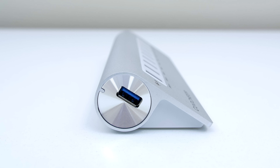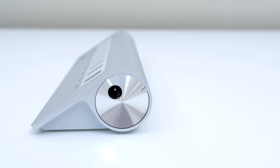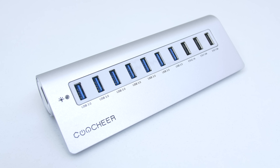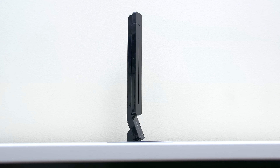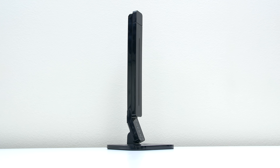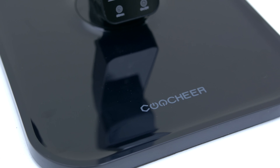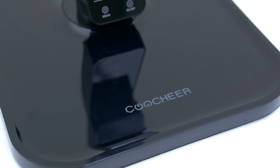One side connects to your PC via USB 3 and the other connects to the power outlet. This is a perfect alternative combining a USB hub and charger in one. The next product, which is my personal favorite from all the products mentioned in this video, is this LED desk lamp with a touch sensitive control panel, also from Coochier.